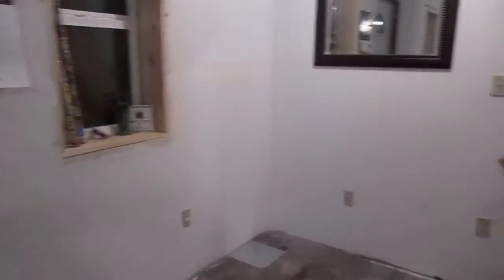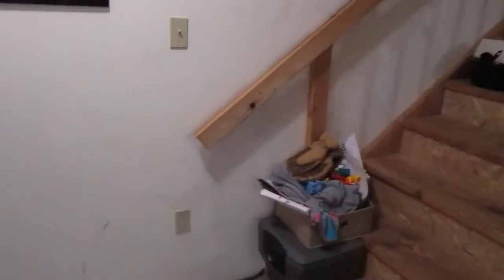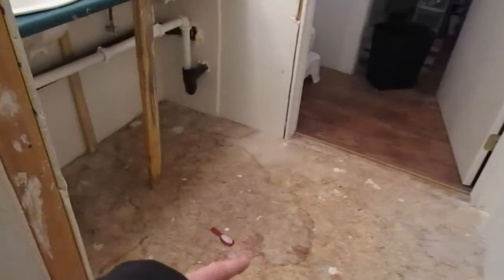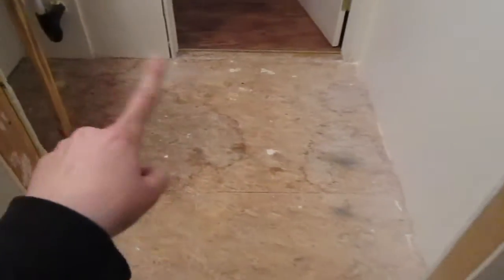We haven't put up our tree or anything because we knew we're having the floors put in, so that's all going to go upstairs. That's our soaping stuff. We aren't doing anything under the stairs — they're staying as is. We kind of like them that way and can't figure out what we'd do with them, so they're just staying.